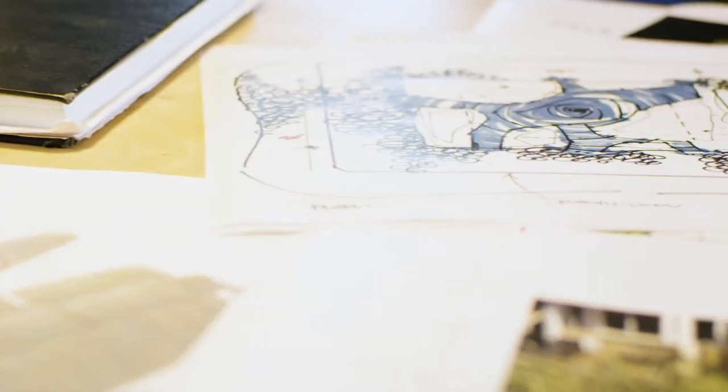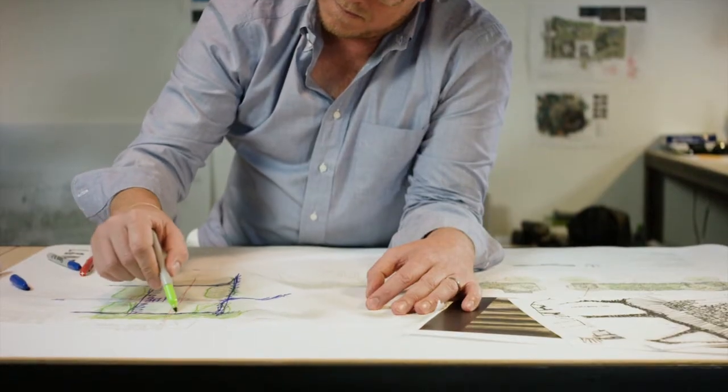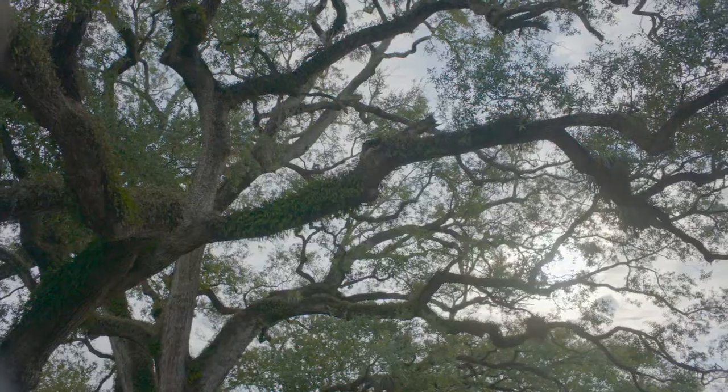We're also using materials that are found just below the ground in Coral Gables. When we do excavation, we're sitting on an oolitic limestone rock shelf, and what we want to do is use that stone rather than taking it and shipping it away. We want to create benches from that stone from the site, create water features, and bring a sense of authenticity to the property.